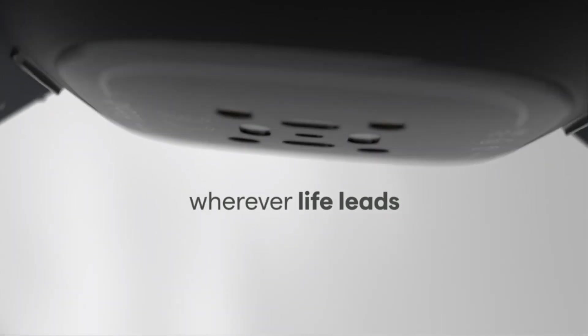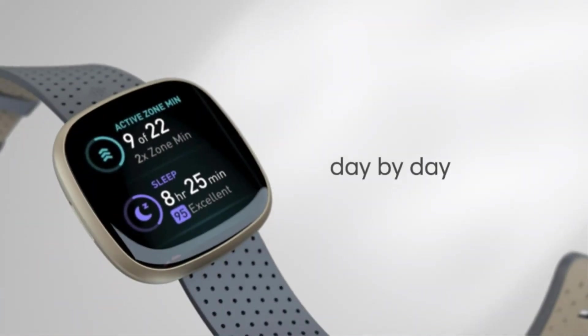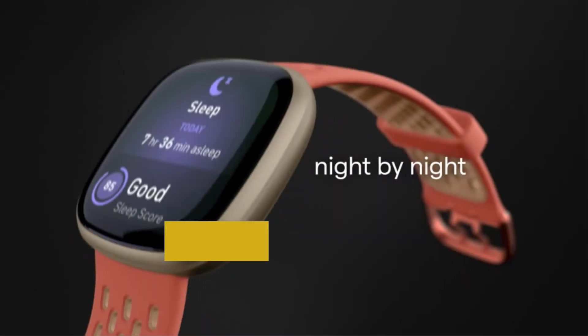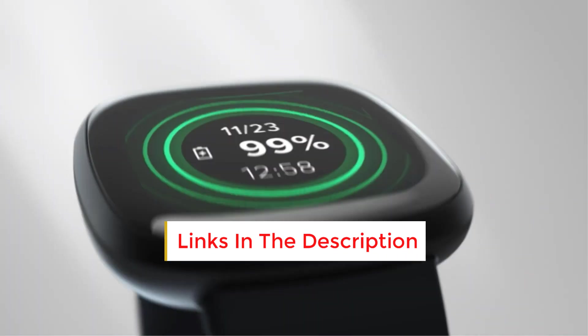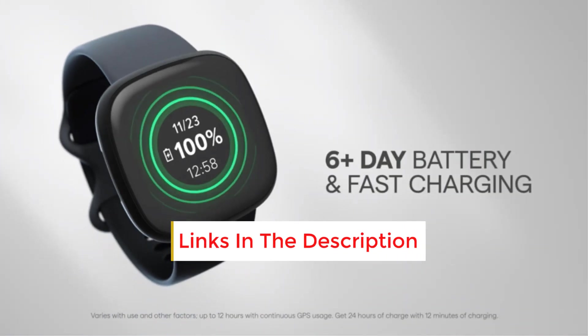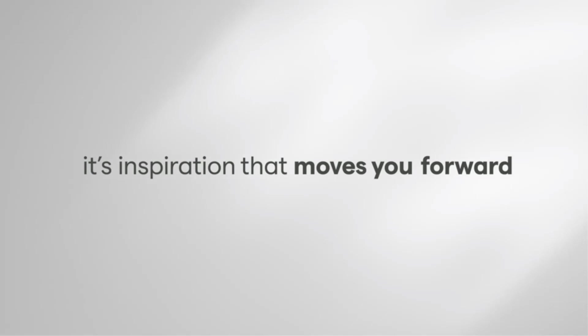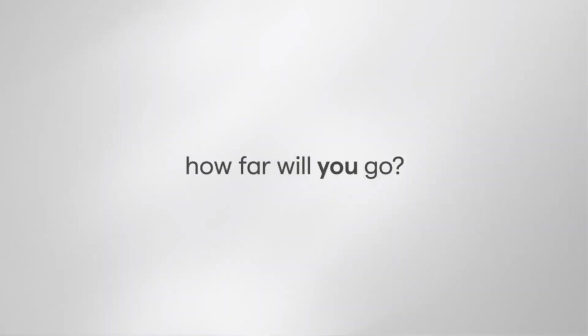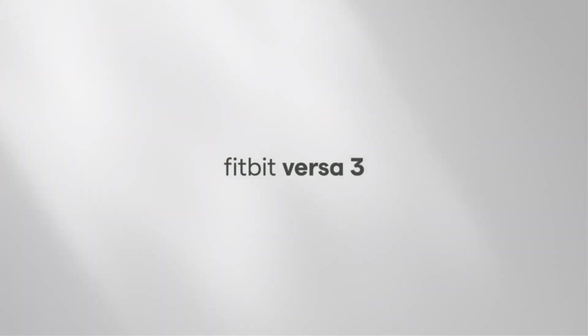It has silicone wristbands and a number of different sports modes which include jogging, biking, hiking, walking, and more — almost 20 sports modes. It has Alexa, so you can control your smart home gadgets using the smartwatch. The smartwatch shows your alarms, weather updates, and reminders. Besides all these features, it has a number of fitness features including heart rate monitoring, sports monitoring, sleep tracker, steps counter, calorie counter, and more.